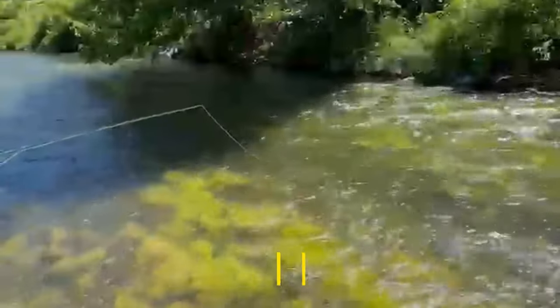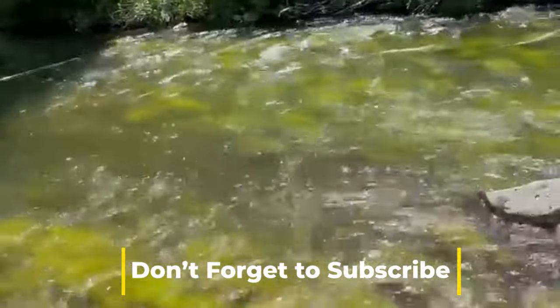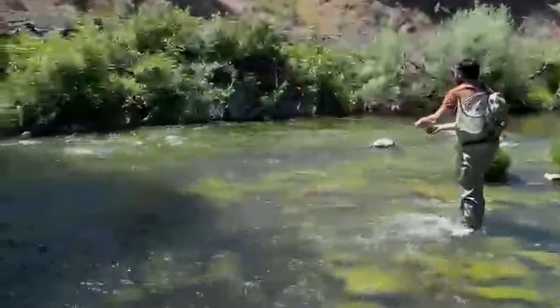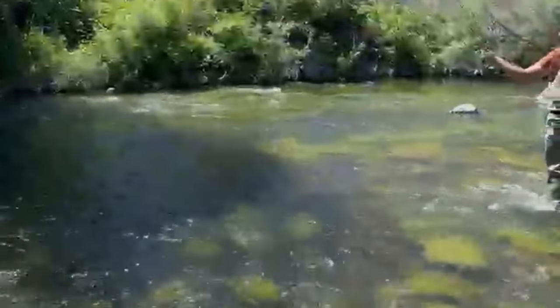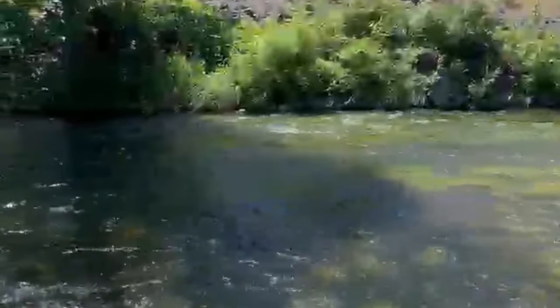See the shade? See how he drifts his fly into the shade? Trout love to be in the shade. When you see shade from a tree or a boulder, always flip a fly through there. Trout don't have sunglasses, they don't have eyelids — when they can get out of the sun, they will. Here Austin is really working his fly through the shade.